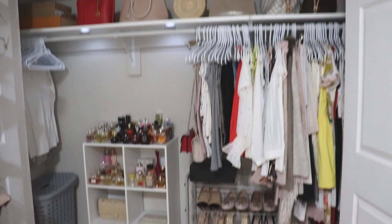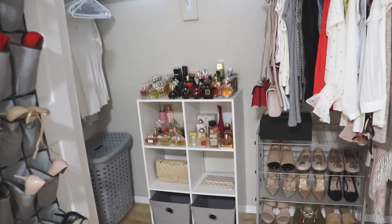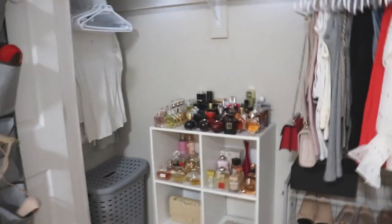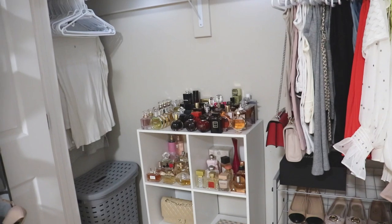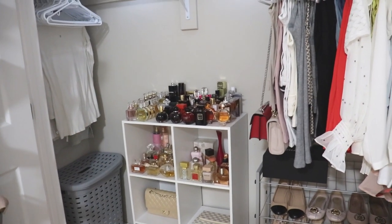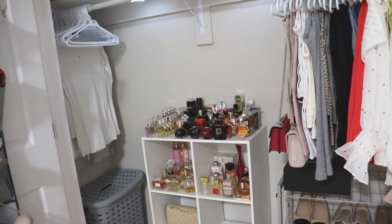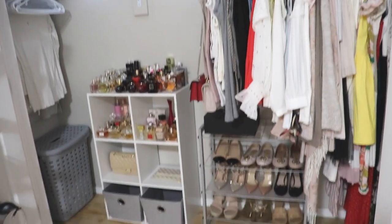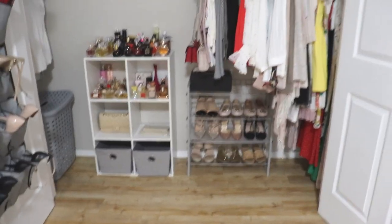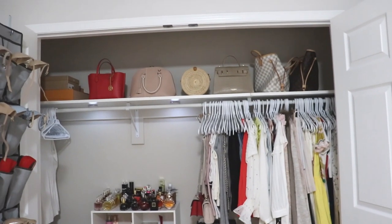My closet looks a little bit cluttered, and I think that's because of all the perfumes sitting there. Ideally I would like to have a really nice case with glass shelves, and ideally I'd also like to cull down my perfumes a little bit and only have my absolute favorites. I think that contributes to making it look a little cluttered — otherwise it would look much nicer.